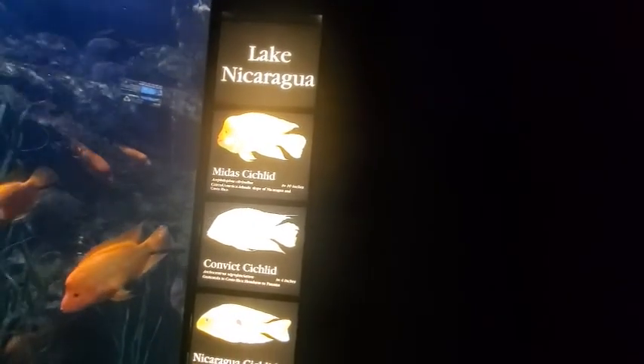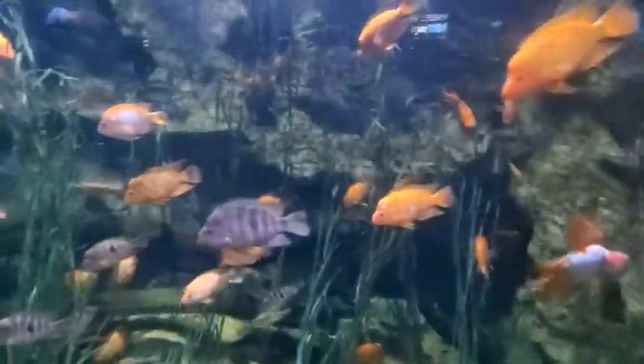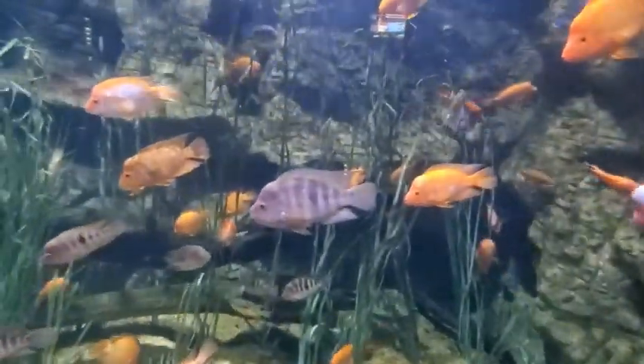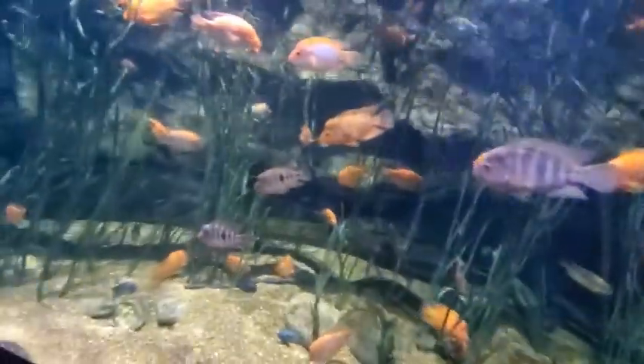Midas cichlid 10 inches. Convict cichlid 4 inches. Nicaragua cichlid 6.5 inches, black belt cichlid 10 inches, and rainbow cichlid 3.5 inches. They're basically the same color, but notice on the head — it's bumpy, it's got like a forehead. That one is real obvious. And I think this one right here is a convict cichlid — the stripes. Now I see why it got its name!